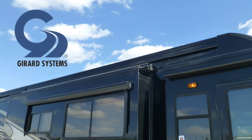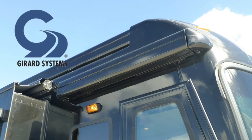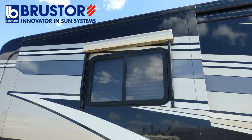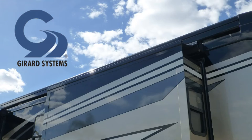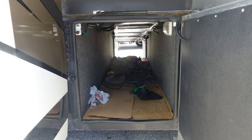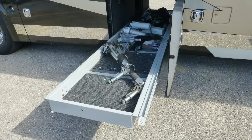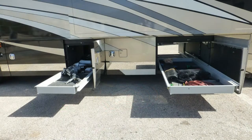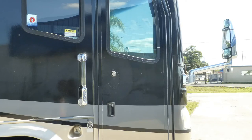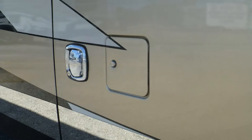Exterior features include two 20-foot power patio awnings, power entry awning, power window awnings all around, and slider topper awnings, all with metal-wrapped weather shield protection. There's plenty of basement storage in the three large pass-throughs, and the two electric slide-out trays make it easy to get to what you need. You'll find the convenience of keyless entry with keypad and key fob, and dual fuel fillers hard to live without.